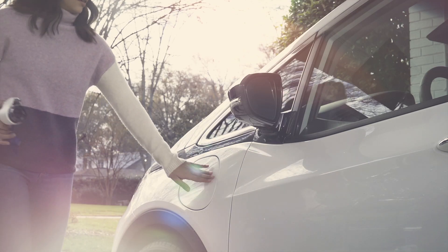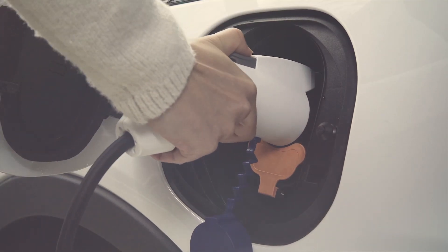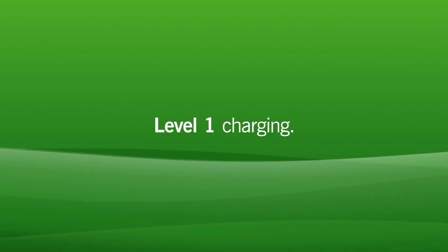If you do want to charge at home, there are a couple of options. You can easily and safely charge with a Level 1 charger, which is usually included with your car. This is a standard plug and works well for overnight charging.